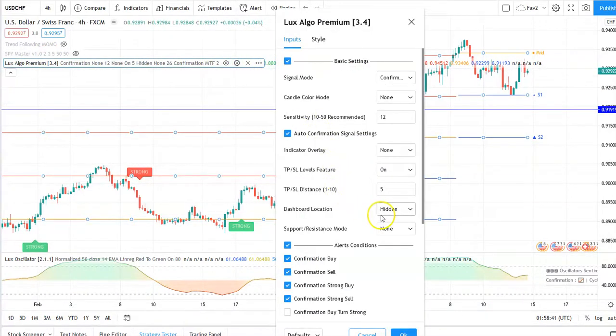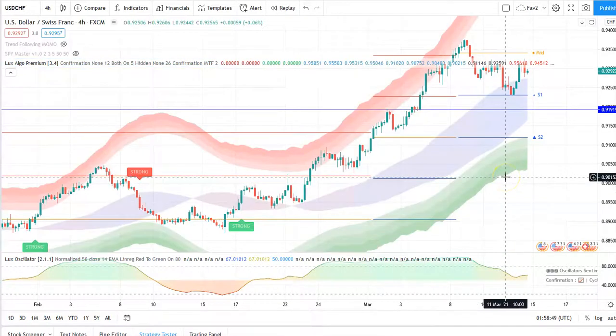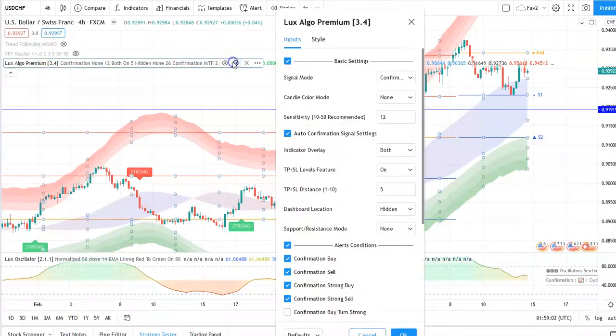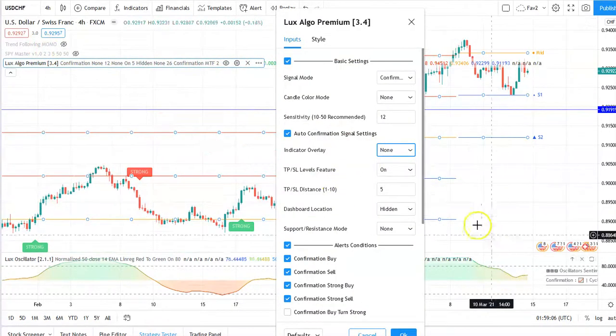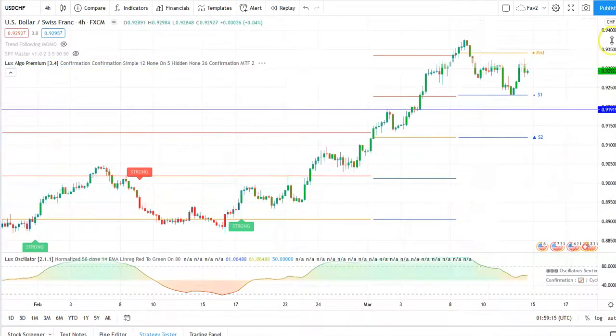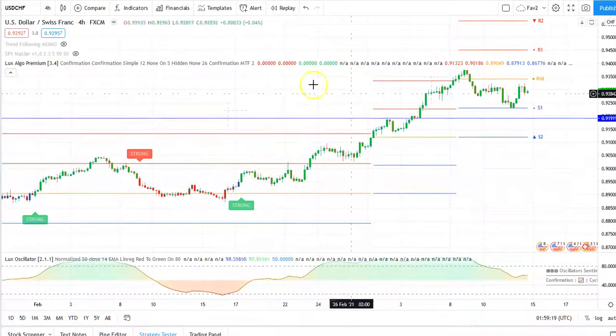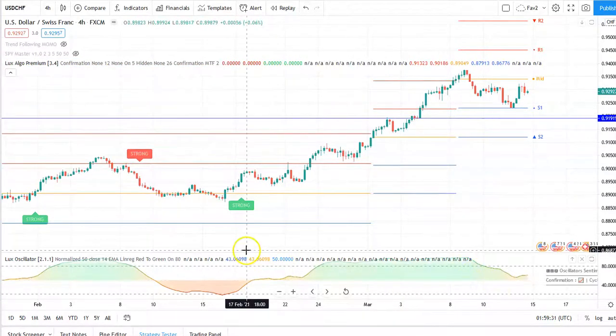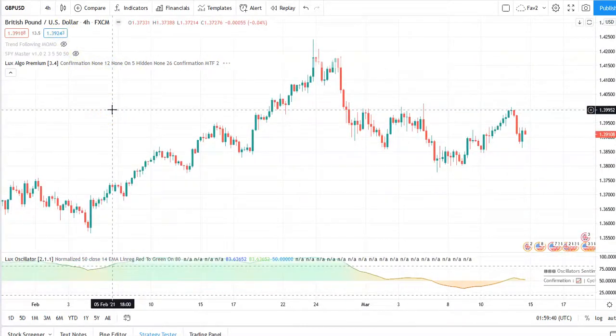Some settings I can add are indicator overlays — you can do this cloud, with an outer and inner band. There's a lot of settings but again I like to keep it as simple as possible. I don't like to use the confirmation candle mode — that just changes the colors of the candles and keeps you in the trade longer. I like to look at standard candles to see what's going on. I hope you found this helpful, and if you have any questions or there's a pair you'd like me to review on any time frame, let me know. Thank you.